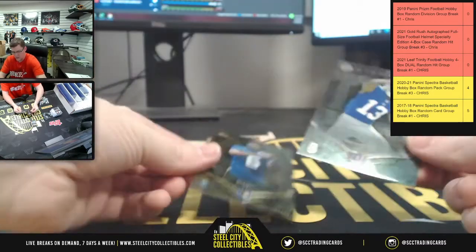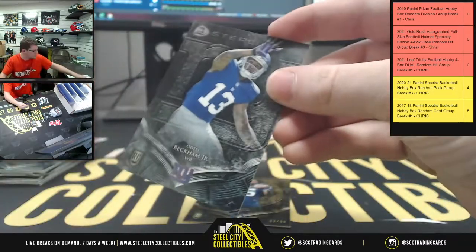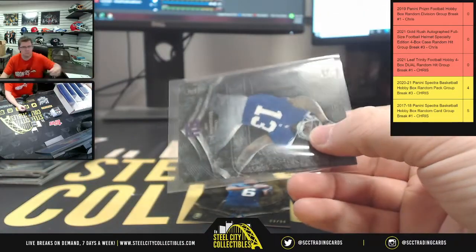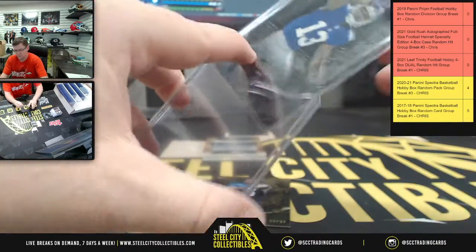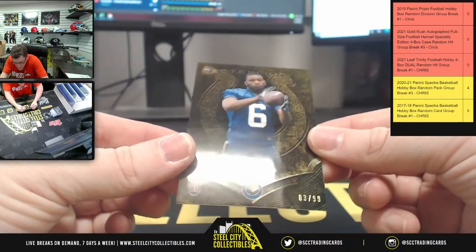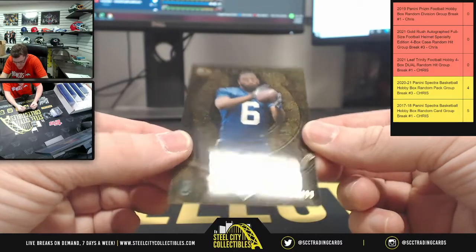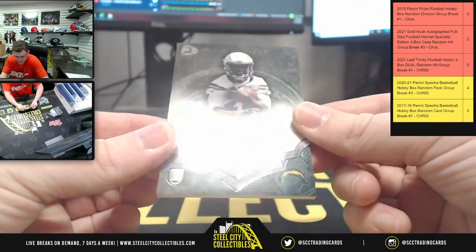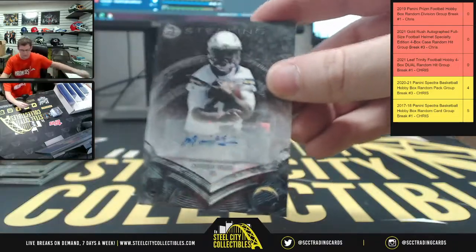We have Odell one more time — so second Odell. I don't even know how to pronounce his name, but that's number three of 99 for him. Chargers. Chargers — Marion Grice, Chargers auto.